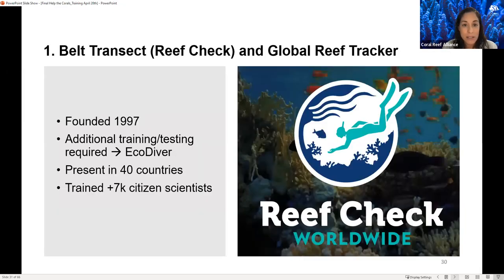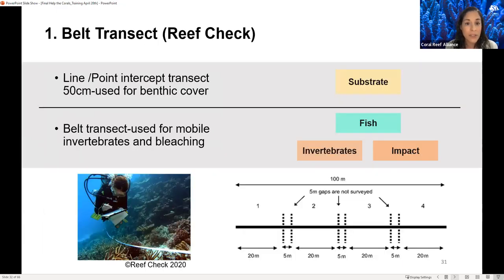Starting with the belt transect from ReefCheck and the Global Reef Tracker — ReefCheck was founded in 1997, and this method requires additional training and testing to obtain the EcoDiver certification. It is present in 40 countries and has trained more than 7,000 citizen scientists. The method combines four main components into a 100-meter transect, applying a point intercept transect for benthic cover and a belt transect for mobile invertebrates and bleaching — called the invertebrate and impact survey.